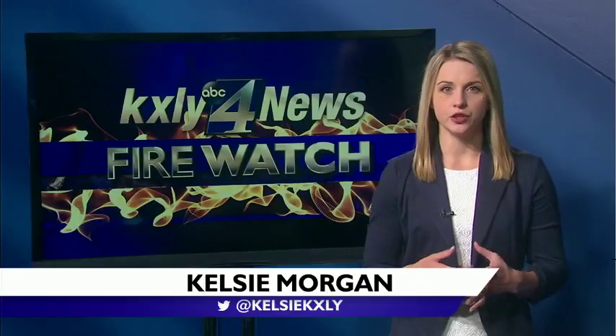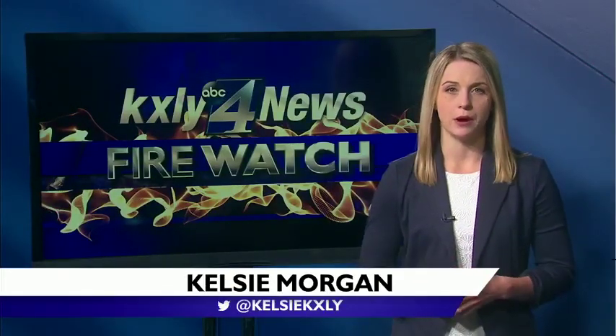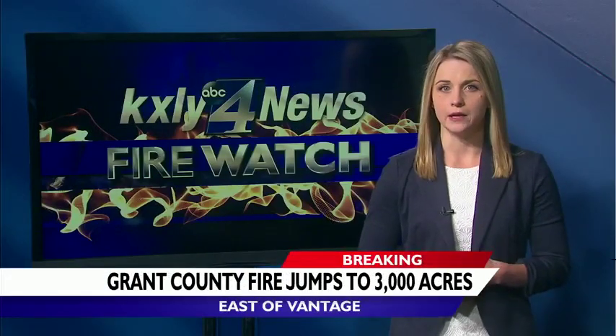Last night, officials said the 243 fire east of Vantage was about 300 acres. Overnight, it ballooned to 3,000 acres. Anywhere from 25 to 75 homes on Beverly Brook Road are under urgent Level 3 evacuation notices right now.